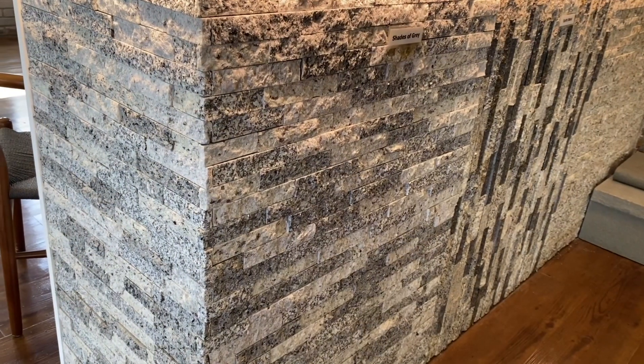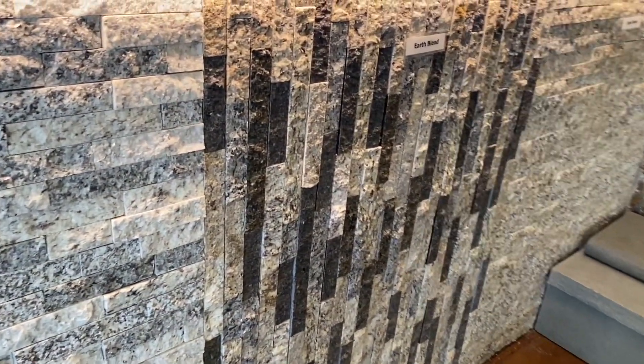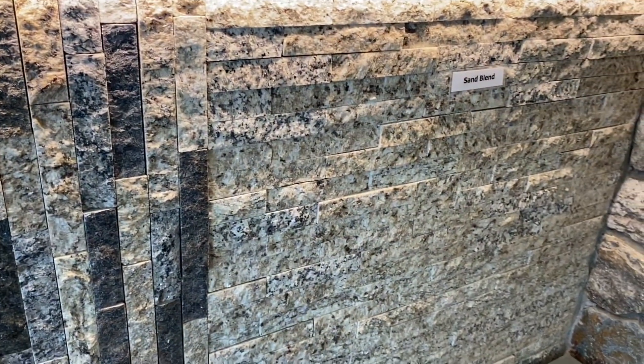Recycled granite comes in several different colors — shades of gray right here, an earth blend in the middle, and sandstone to the right. If you're looking for an interior application with a contemporary style, recycled granite is your product.